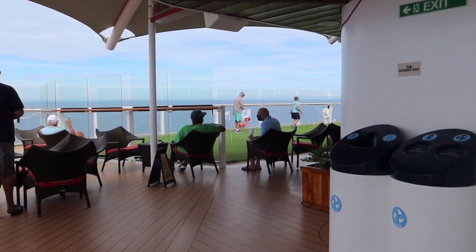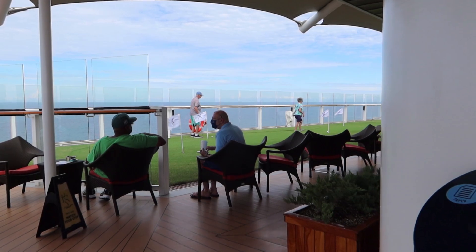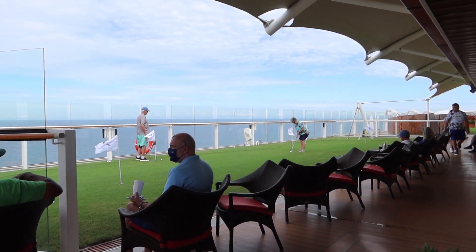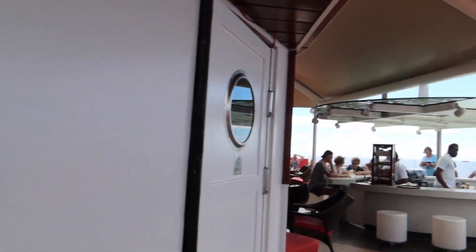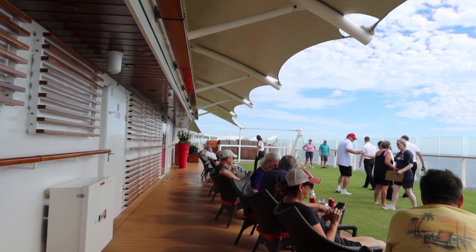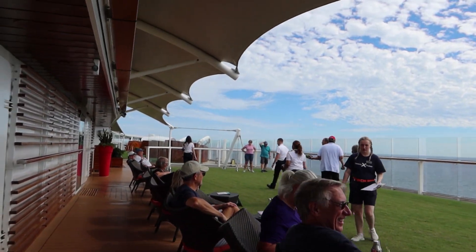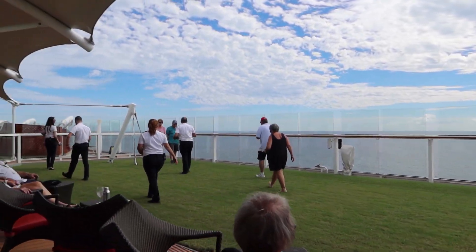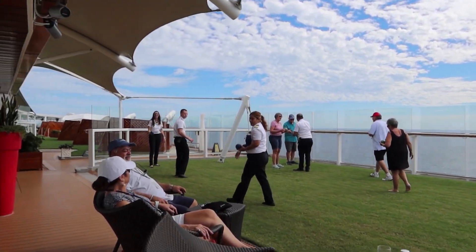I'm going to show you the green lawn — this is actually real grass. There were events going on today. Over on one side you have some seating area, and on the other side they're having officers versus guests bocce ball. This is real grass up here on the lawn, which is really cool.